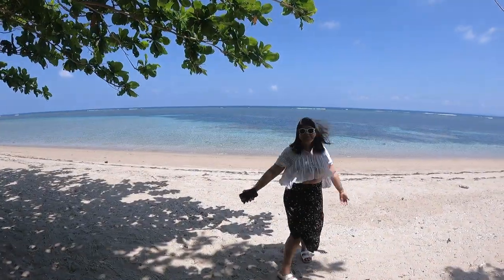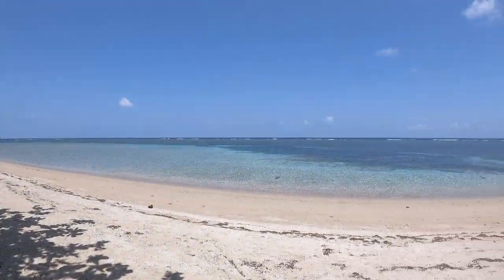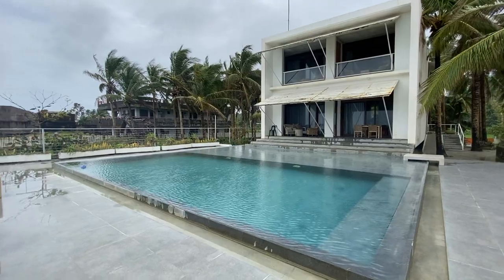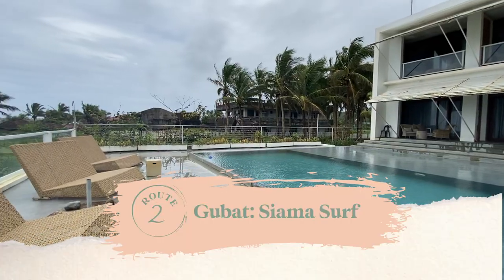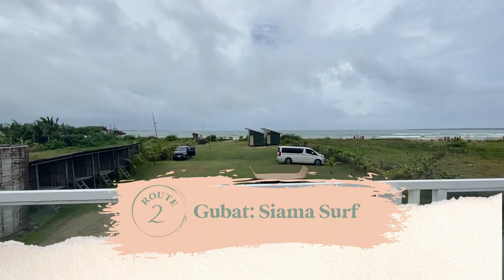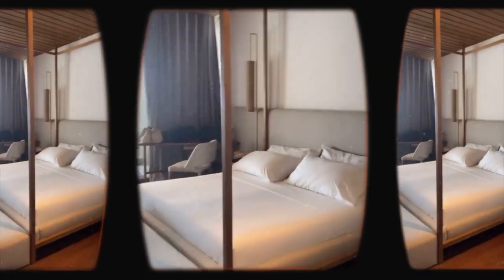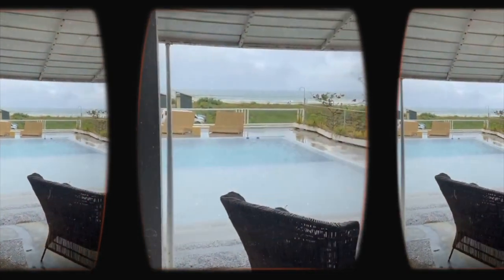We're actually here at a family friend's place again and we're having lunch. Hope you like this vlog. Siama Surf has a total of 5 rooms — 3 in the main building and 2 cabins near the seashore. We stayed in the family room which can occupy 6 people. Food wasn't too great, but the beach was okay. I would recommend this for a family vacation.